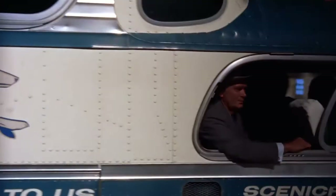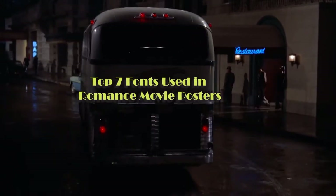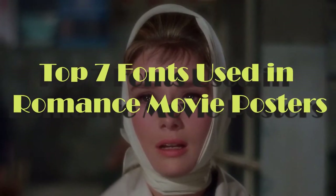Welcome to the top 7 fonts used in romance movie posters, curated by Andy Storey, a professional movie poster art director coming straight out of Hollywood.